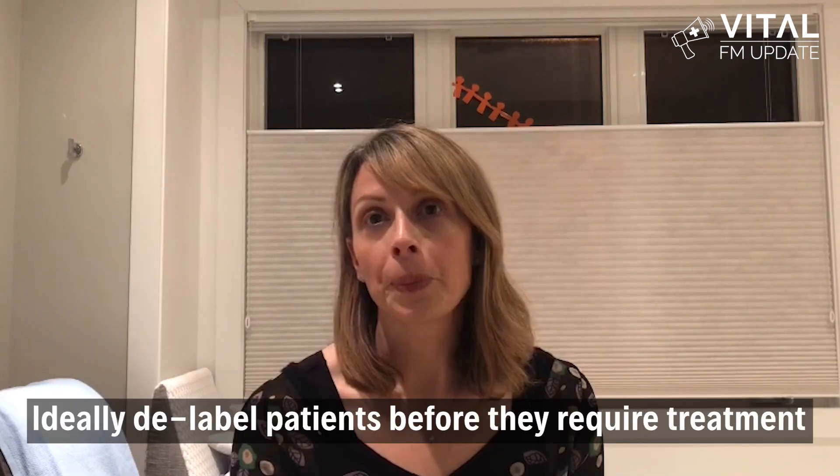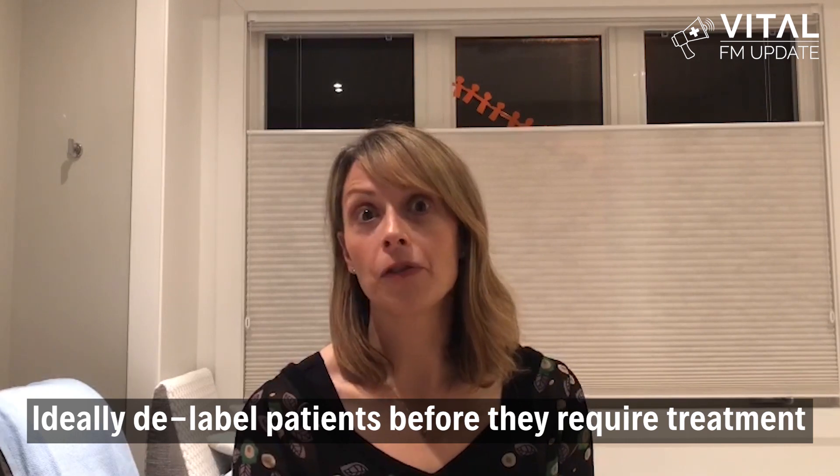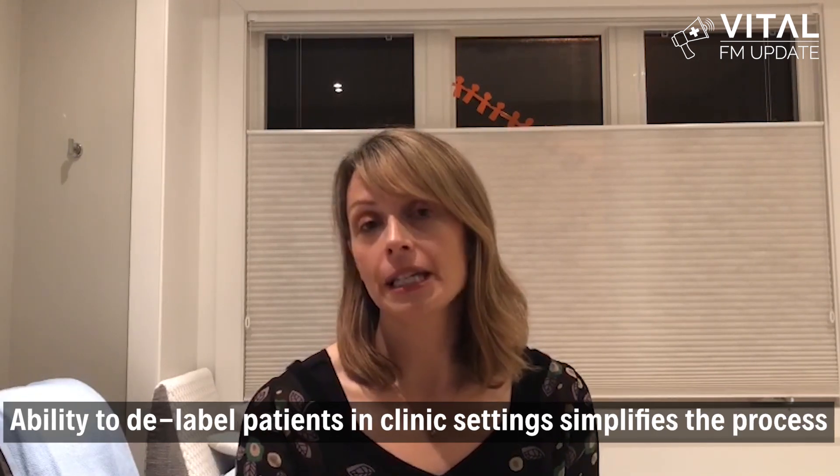At our sexually transmitted infection clinic, we see patients longitudinally for HIV pre-exposure prophylaxis and episodically for STI management. We know that our patients are at elevated risk for acquiring other STIs which are often treated with penicillins or cephalosporins. Ideally we can delabel our patients before they require treatment. The ability to do delabeling in our clinic setting simplifies the process, as wait lists to see allergists tend to be quite long and patients are already comfortable in our setting. Our HIV PrEP patients see us every three months and have an established rapport with the providers.